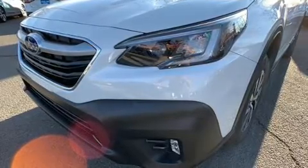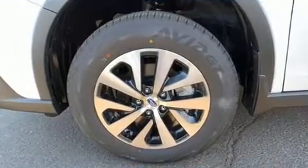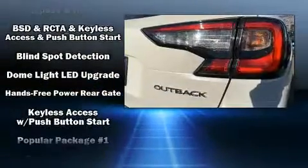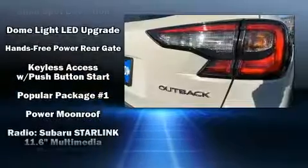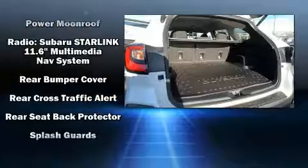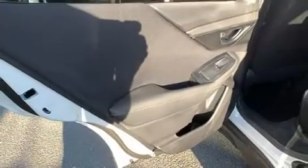Subaru ensures the safety and security of its passengers with equipment such as dual front impact airbags, front and side impact airbags, traction control, brake assist, a panic alarm, an emergency communication system, and four-wheel disc brakes with ABS.